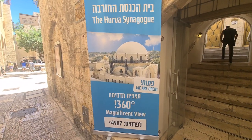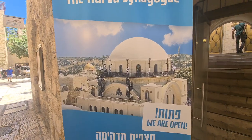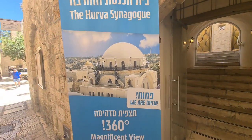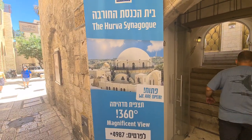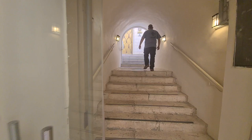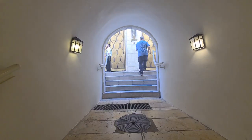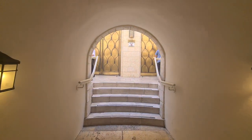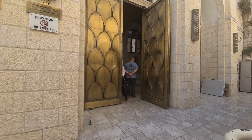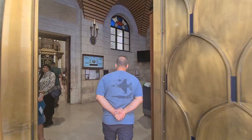This is a synagogue, a very important Jewish synagogue in the Jewish Quarter, but it's only a replica of the original one. The original has been destroyed twice by the Arabs — the first time in the 18th century, when it was destroyed because Jews couldn't repay a loan. And in 1948, it was destroyed again by the Jordanians.